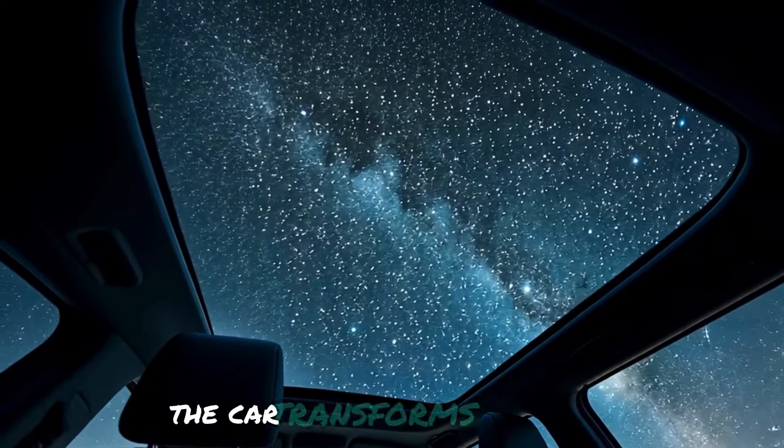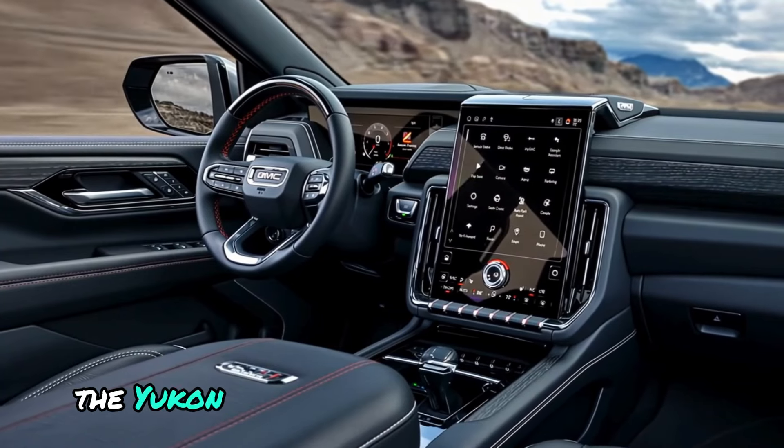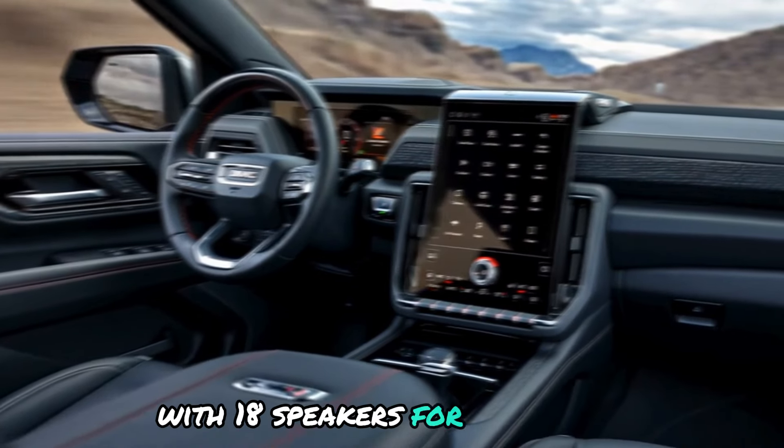During the evening hours, look at the stars while the clouds move by in the day — the car transforms into a sky above you. And for those who love music, the Yukon Denali Ultimate has something truly amazing: a Bose Performance Series system with 18 speakers for rich sound.